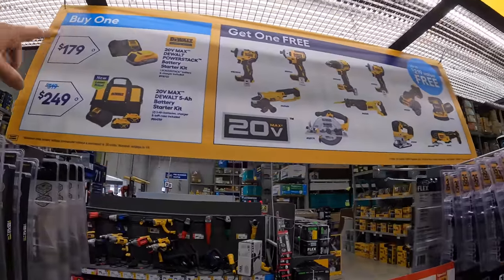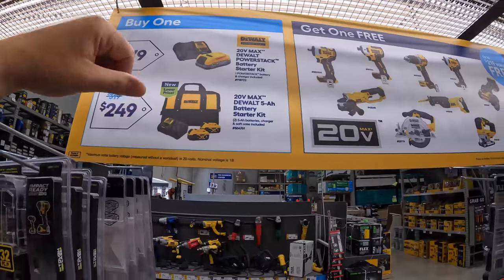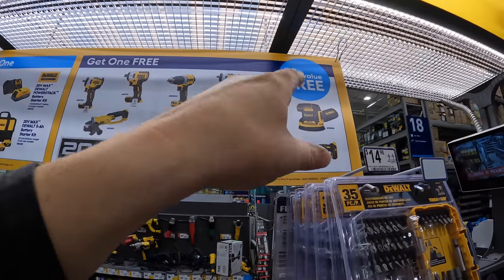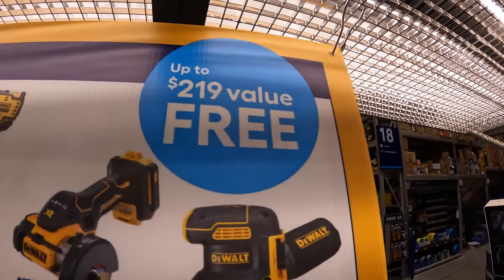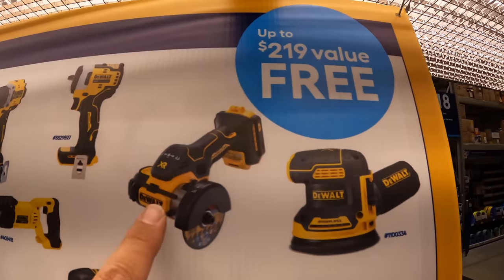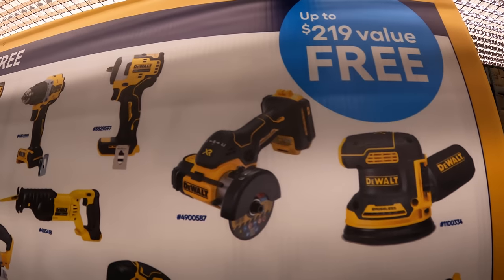You still only get one tool, but if you get either of these kits, you get to choose a free tool — up to $219 value for free. That three-inch cutoff tool is like a $189 tool, so that's worth it.